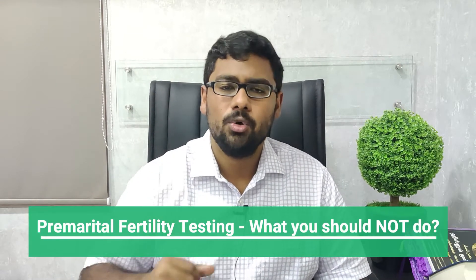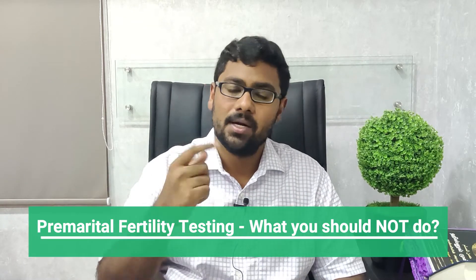Welcome, Namaste and welcome to Dr. Shaskalai. In this particular video we are going to discuss about pre-marital fertility testing — what are the tests that you should not do when you are undergoing a pre-marital fertility test. This is Part Two.